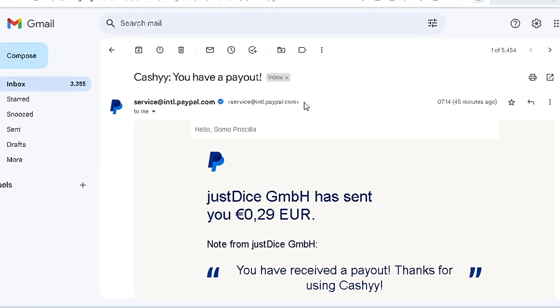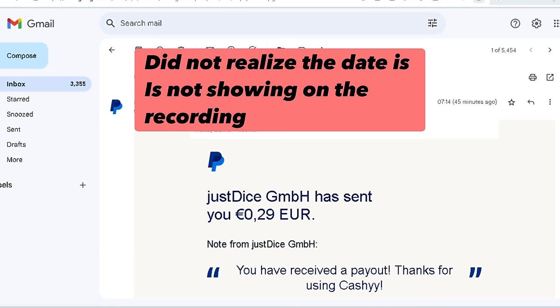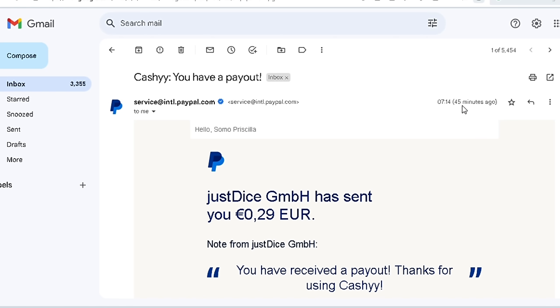This is the proof of payment. It says 'Just Dice GmbH has sent you 29 cents in euros.' It makes sense that the amount is lower than one euro - they pay in euros and you convert it to dollars in your PayPal account. It came in 45 minutes ago. Today's date is 2023-08-26, a Saturday. This is the proof of payment from Cashy. Find the link in the description below, comment if you've used this app and how it's going, and I'll see you in my next video - bye for now!